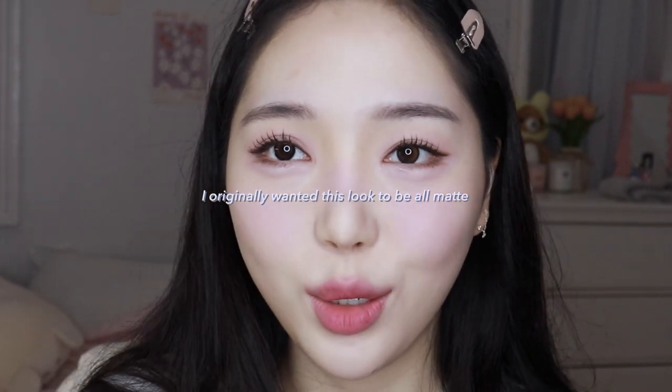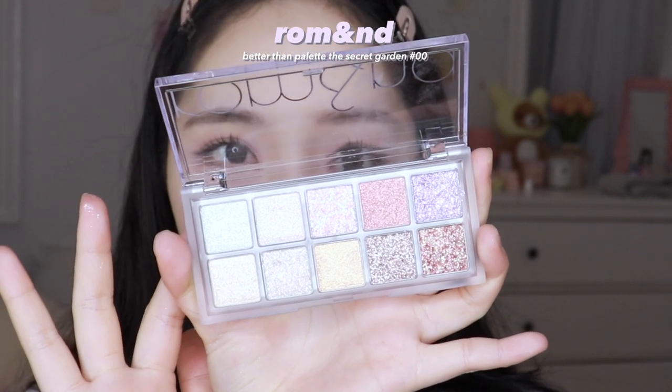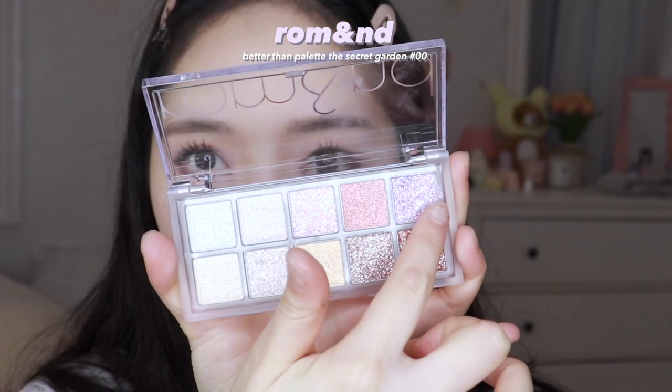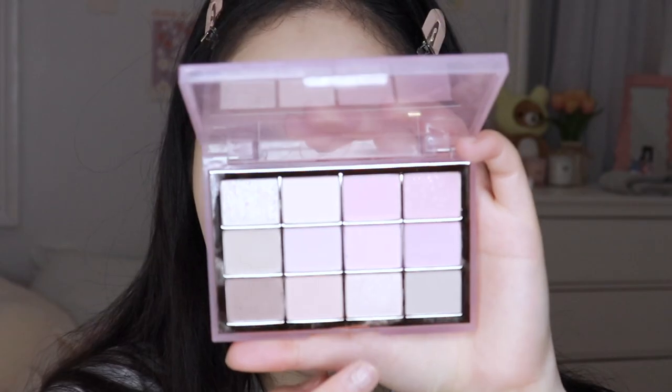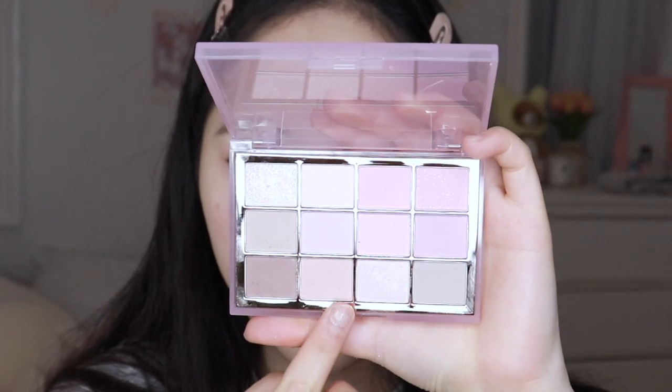I don't think I can live without glitter, so I'm going to add a little bit. I love this palette — it's full of glitter. I'm going to use the shade called Purple Fantasy and add that to the lower lash line. Instead of using a regular highlighter, I'm going to use the highlighter shade from this palette and add that to the inner corner of my eyes.